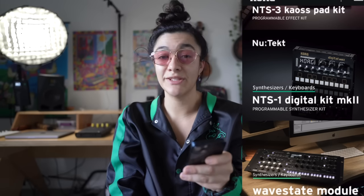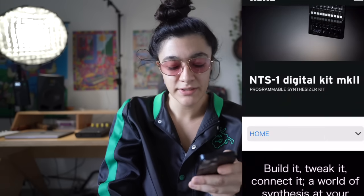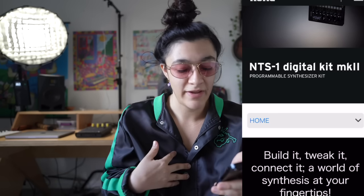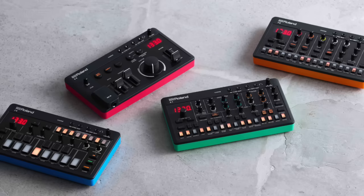New tech — NTS-1 Digital Kit MK2. It looks like a tiny Volca. This probably lets me know we're not going to see any new Volcas. It would be cool to see Volcas — I am a Volca fan — but I'd like an updated Volca. After Roland gave us those little compact devices, why would you get a Volca when you could get this way smaller device?